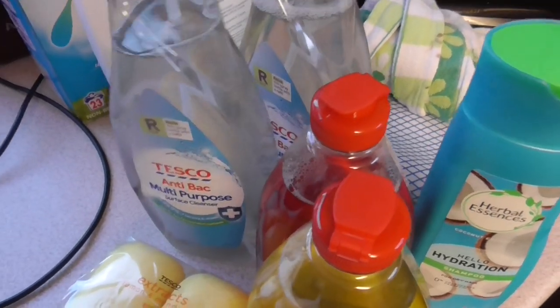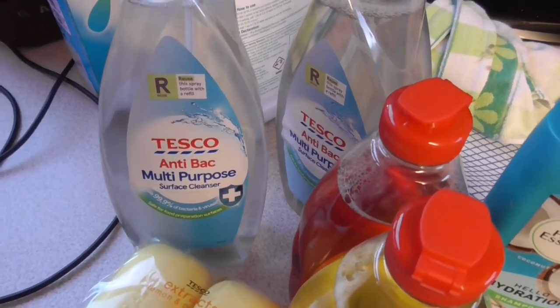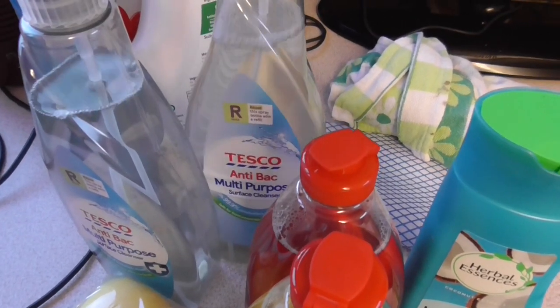And then I've got these 85p multi-purpose anti-bath sprays. I've got two of them.